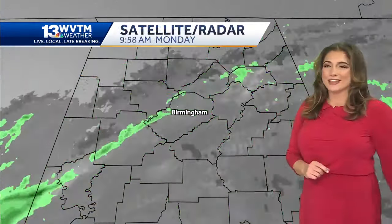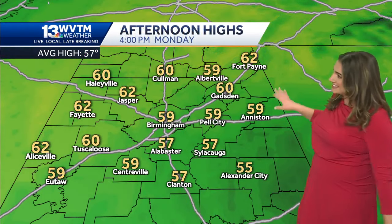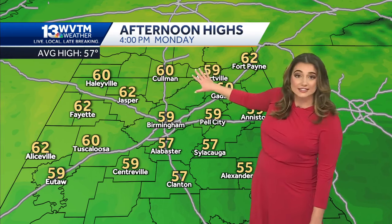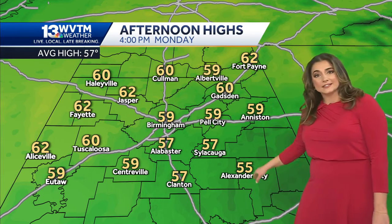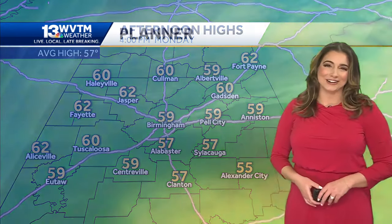Here's where our temperatures are. We've got a mixture of 50s across central Alabama. Some of our northernmost communities are actually the warmest right now, just because they are getting in on more of that sunshine. By the afternoon, we're forecasting a range of highs anywhere from the 60s north and west of Birmingham to the 50s farther south. All of us are going to end up warmer than where we were yesterday afternoon.